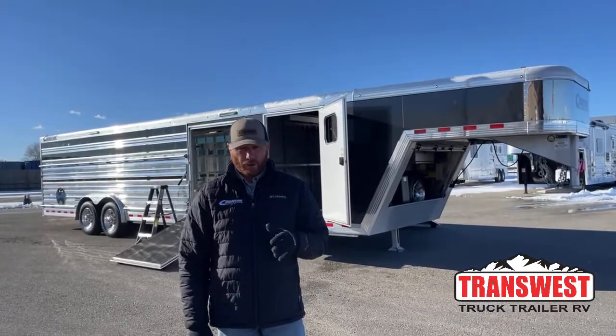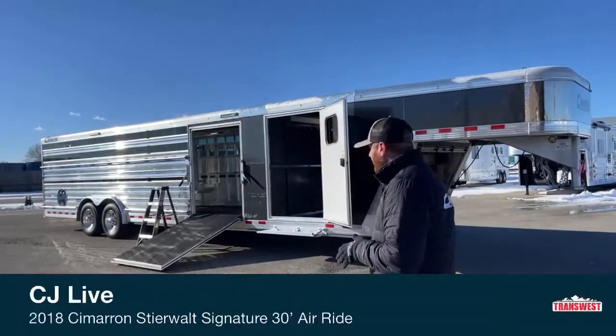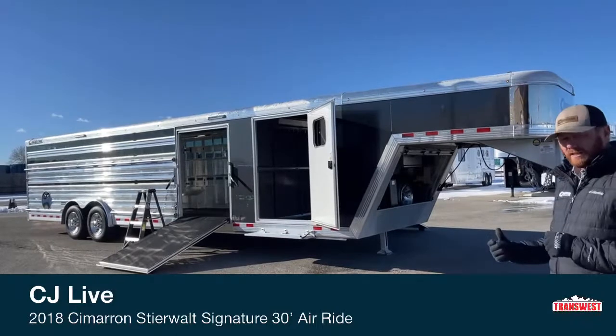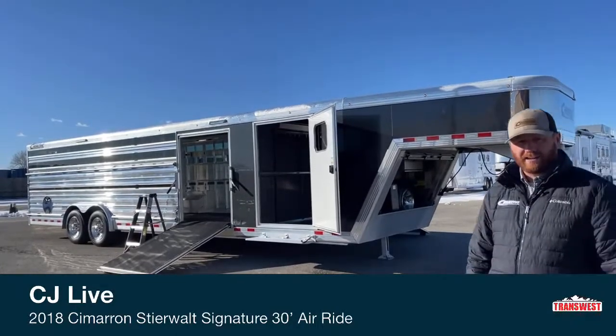It is a 30-foot trailer, 8-foot wide, 6'4 tall, and it has a 9-foot nose on it. So again, it is a used 2018 air ride.